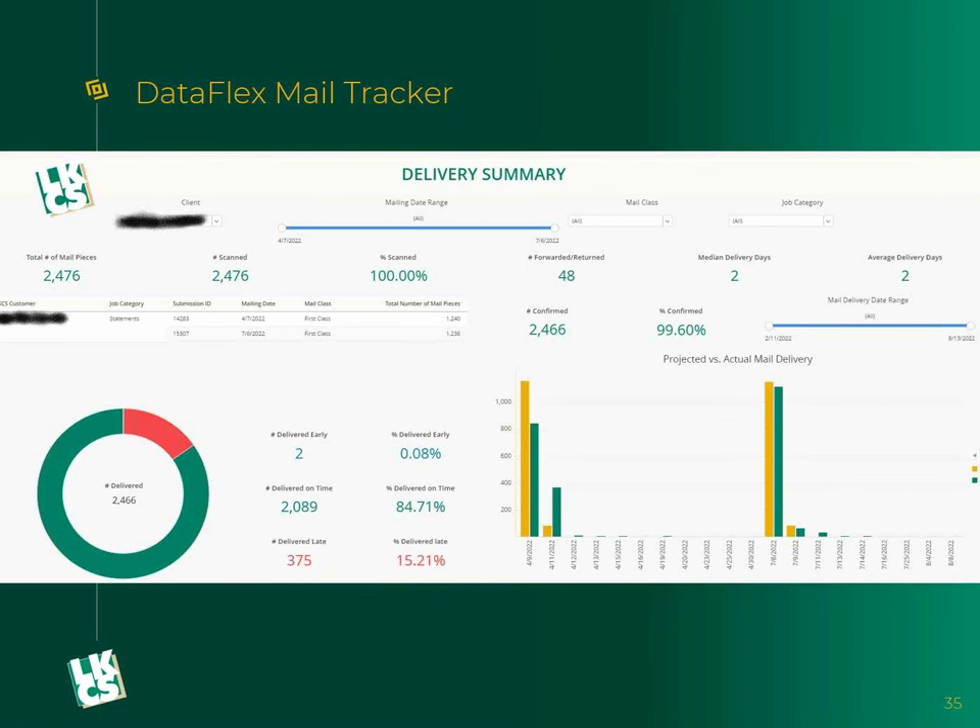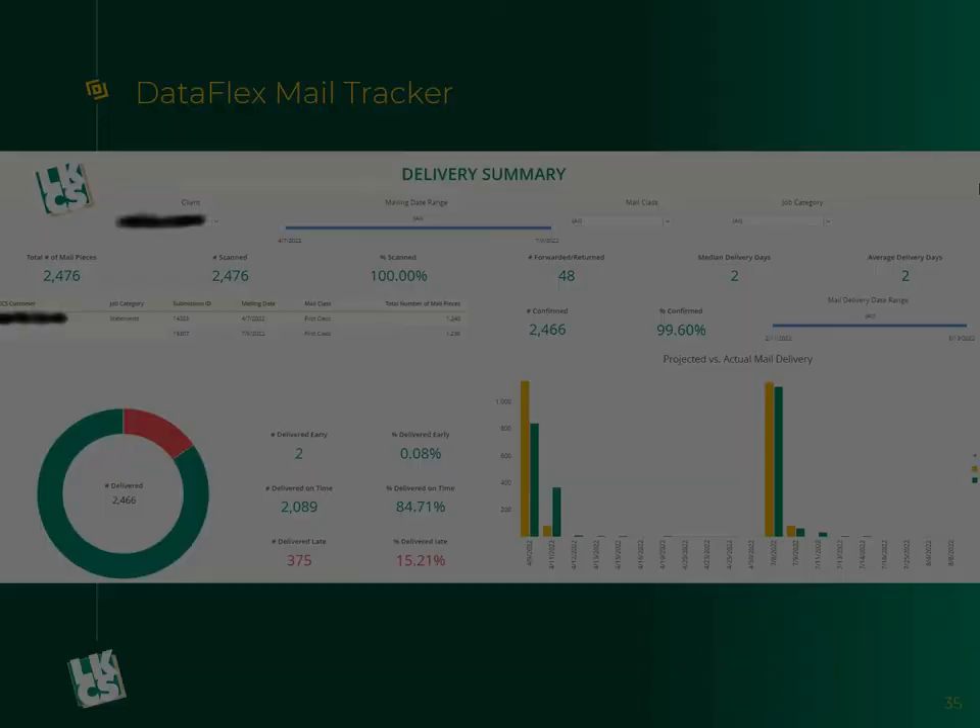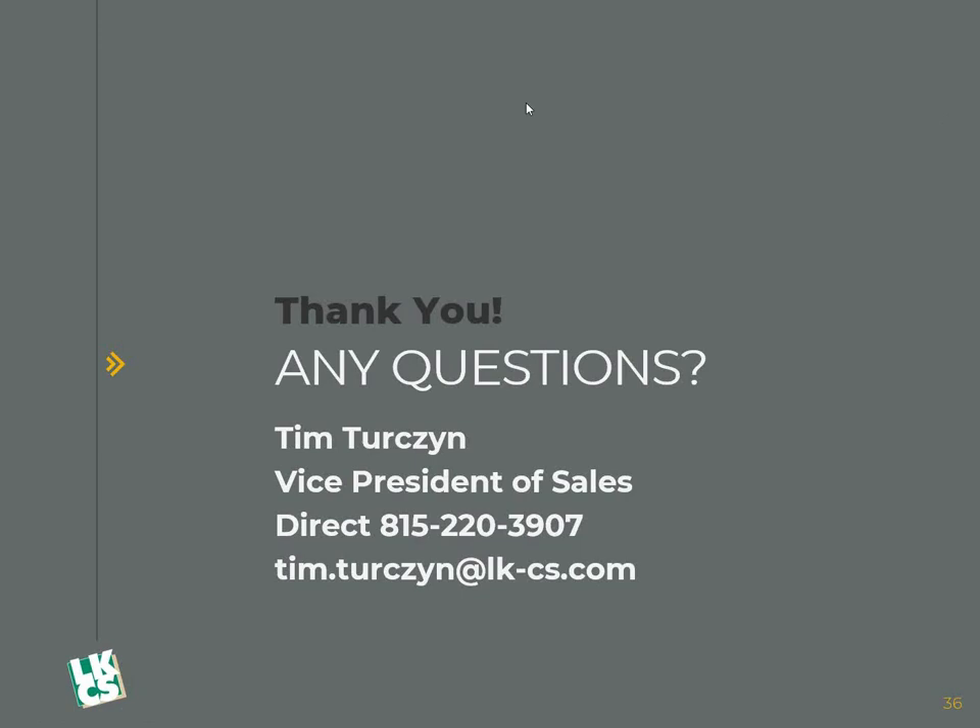That is everything I have for everyone today. Thank you for coming. I'm Tim Turzen, vice president of sales here. My information is up on the screen. If you have any questions, please feel free to reach out to me. I will stay on the line for a few more minutes to answer any questions — please type those into the question toolbar and I will get those answered. Thanks for joining and have a great day.